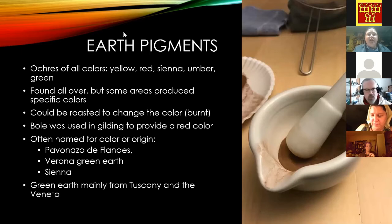Earth pigments come in many colors and were found all over, but some places had really good colors and the pigments were named for where they came from — like Sienna, Verona Green Earth, or Pavazzano de Flandres. You can change the color of an earth pigment by roasting or heating it — that's how we get burnt umber or burnt sienna. Armenian bole was the most prized, appearing a lot in gesso recipes for its reddish color underneath gold. Green Earth was mostly from Tuscany or the Veneto.